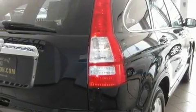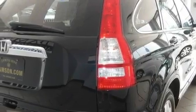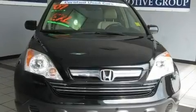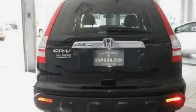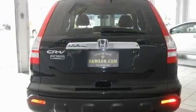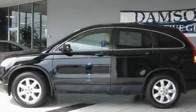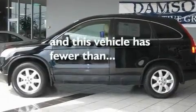Its top features include a power moonroof, heated seats, cruise control, commercial-free satellite radio, leather seats, a multi-link rear suspension, stylish 17-inch alloy wheels, a low-tire pressure indicator, heater vents for rear-seated passengers, and this vehicle has fewer than 57,000 miles on the odometer.